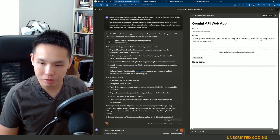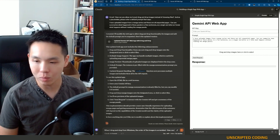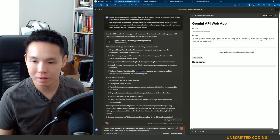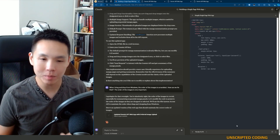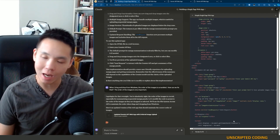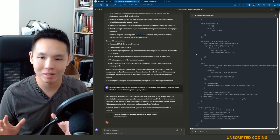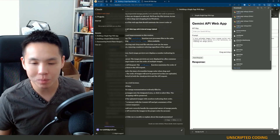When I drag and drop from Windows, the order of the images is scrambled — how can we fix that? So step one, we're going to be able to rearrange the images. Step two, I want to make sure that we're using 1.5 Pro instead of Flash — I think that's just changing the endpoint in our web app. And once again, I think we're basically almost done. Claude has made this normally pretty time-consuming task into something that is just so much easier to work with now.